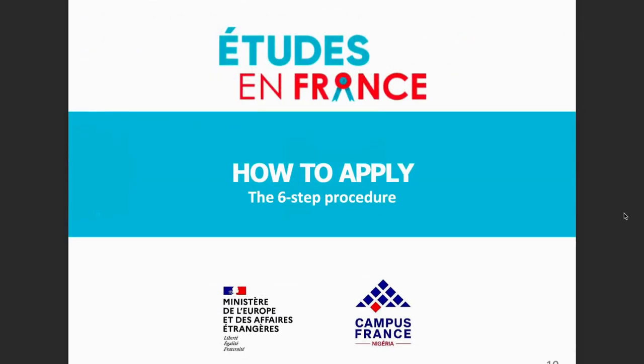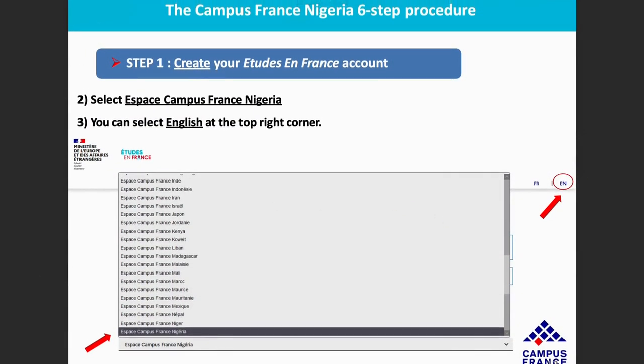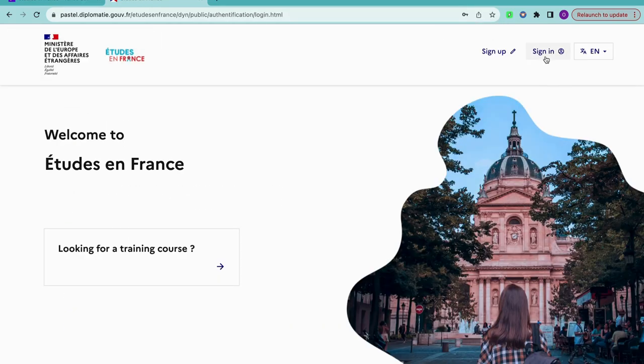Now I'm going to show you how to apply. What you need to do is start the Campus France Nigeria application procedure. For other countries, check your own Campus France application procedure — it is important to avoid making mistakes, but you can also use this video as a guide. I've already shown you the website, so let me go back to the website and show you again. Now that we are on the website, click 'Sign In' if you already have an account, but if you don't, you have to click 'Sign Up' to register.